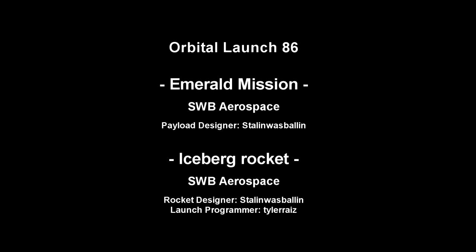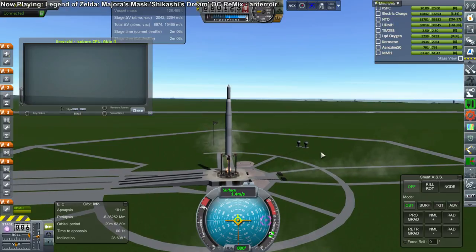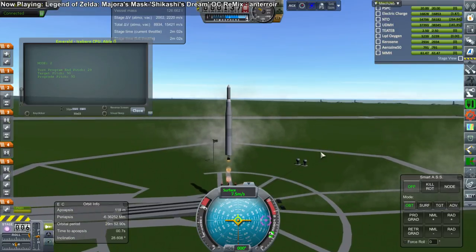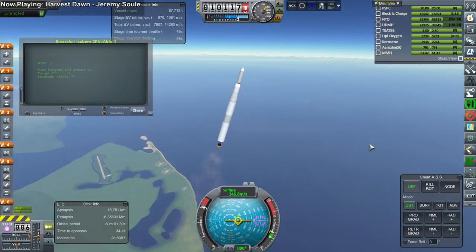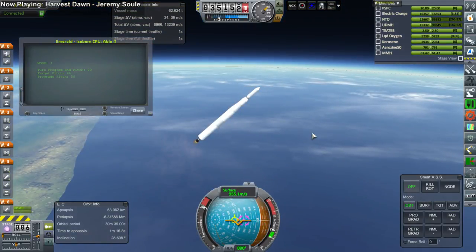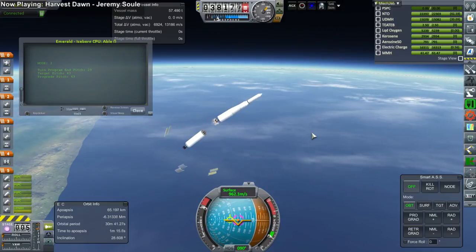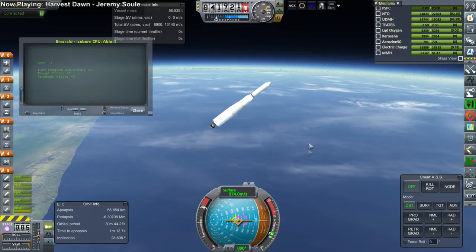This launch was successful and the transfer was successful. We now turn to the Emerald mission on the Iceberg rocket from SWB Aerospace — a new entry, a new contractor for the EDB. The designer of both the rocket and the probe was Stalin Wasballin. This is the last launch of this period, the fifth launch for Venus, and the ninth launch overall. It passes through the speed of sound and through maximum dynamic pressure. Here we go for first stage separation, and second stage ignition. Everything is looking good for this launch so far, as it continues on its way to Venus.